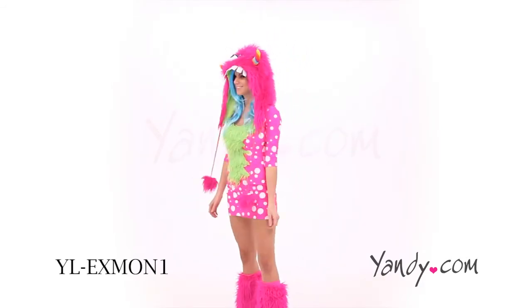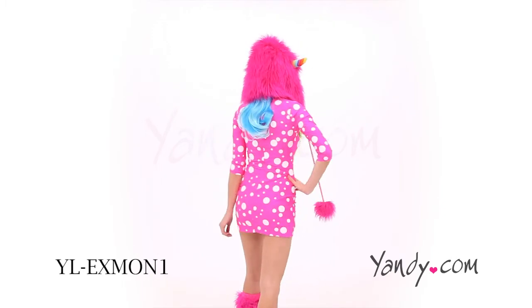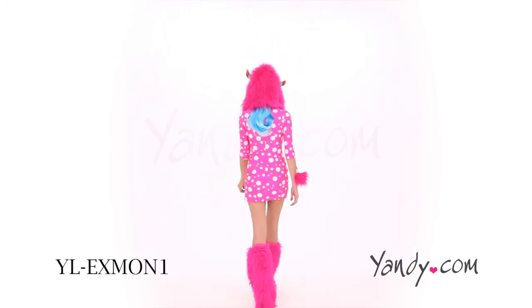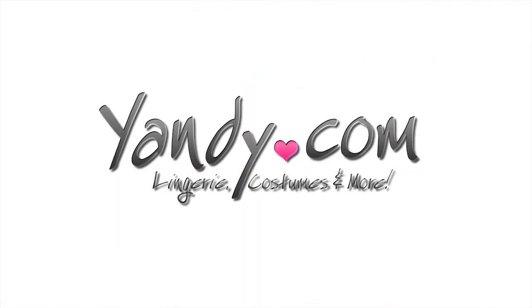Complete this look with a wig and faux fur leg warmers. We'll see you next time.